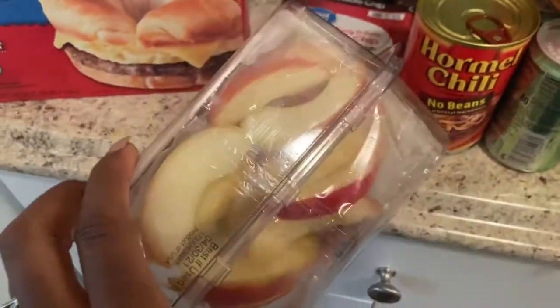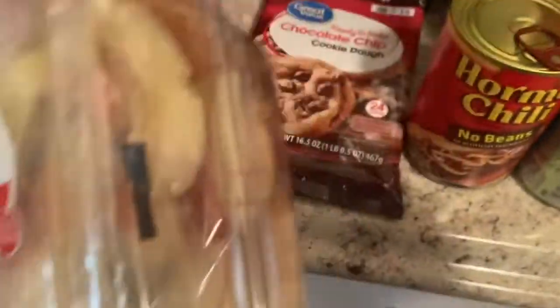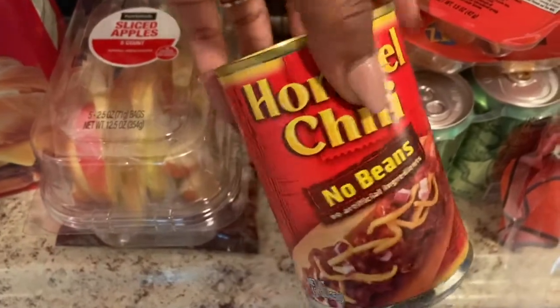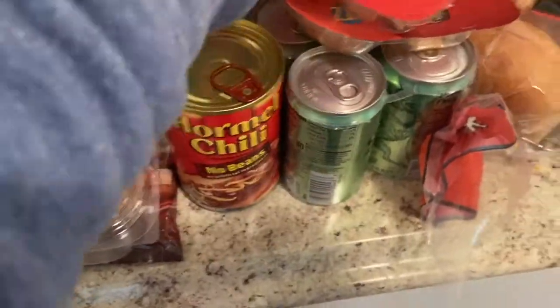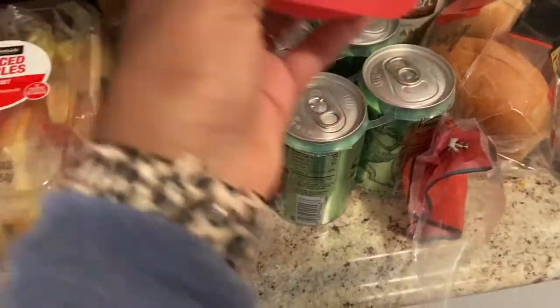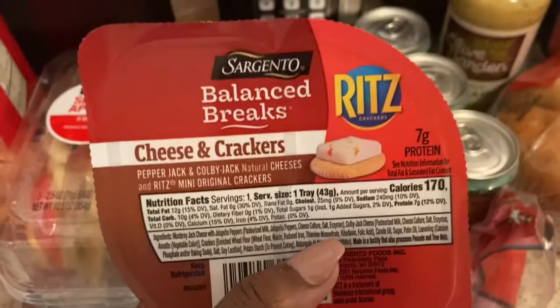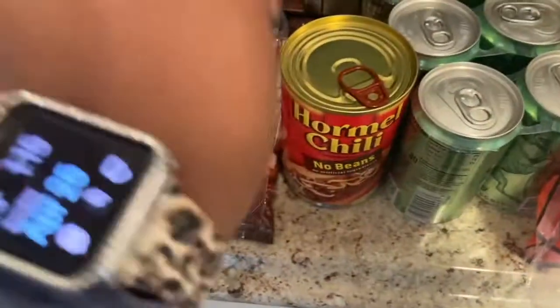We got some pre-cut, pre-portioned sliced apples — babe likes to bring those to work — and some caramel. We got chili with no beans because we're actually having chili dogs for lunch today. I also got two Sargento Balanced Break cheese and crackers with Ritz crackers and different cheeses — another quick snack for her to bring to work.